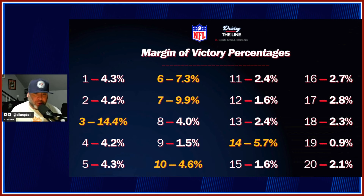Six points — Cowboys beat the Raiders 20-14 — a 6-point margin of victory accounts for 7.3% of all NFL games in a season. Seven points is 9.9%. Ten points is 4.6%. Fourteen points is 5.7%.